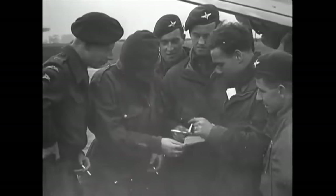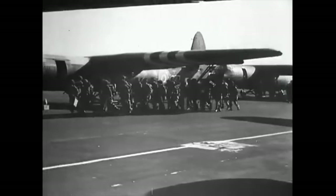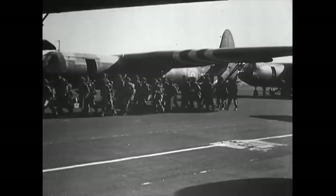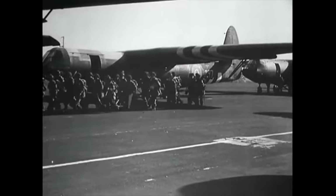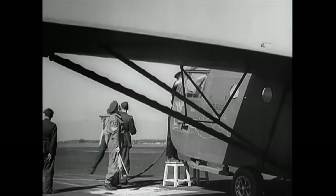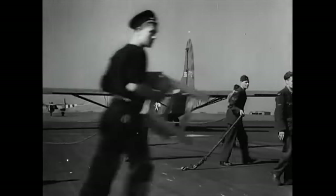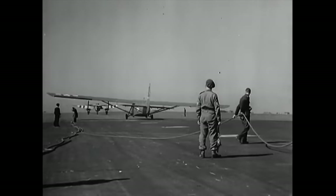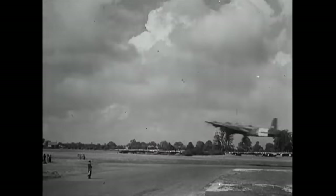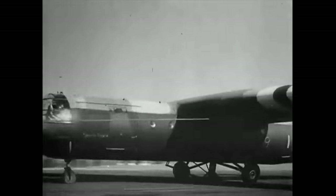Airborne operations in particular were very kit intensive, and a lot of the equipment, vehicles and weapons could not be easily recovered from battlefields, as being delivered by parachute or glider ensured that initially at least this equipment was landed behind enemy lines. However, an enormous and largely forgotten recovery operation was launched following one of the biggest airborne operations of World War II — Operation Market Garden in the Netherlands in September 1944 — targeting one very valuable resource that had to be recovered for reuse: gliders.